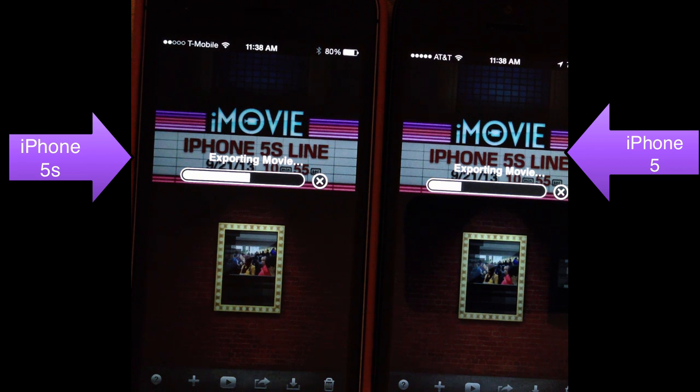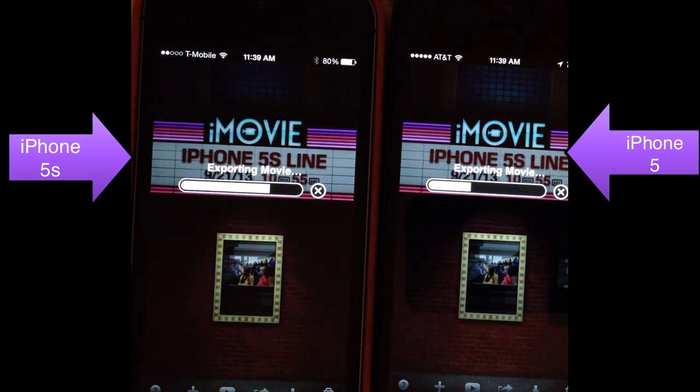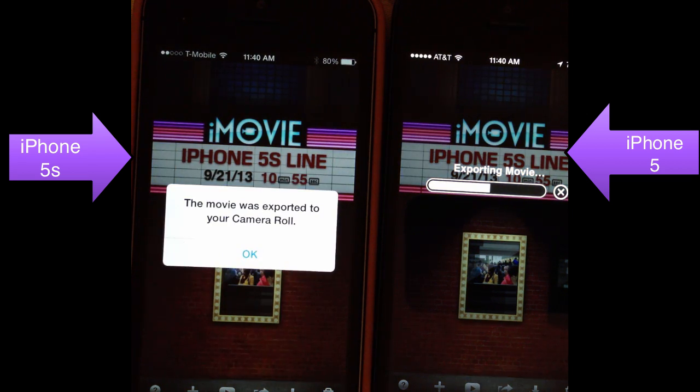Looking at what's going on, it's rendering the iMovie project in double the time. Look at the iPhone 5s on the left — it's almost done, and now it is done. The iPhone 5 is still only halfway done rendering the same project. So the iPhone 5s is clearly twice as fast at rendering movies.